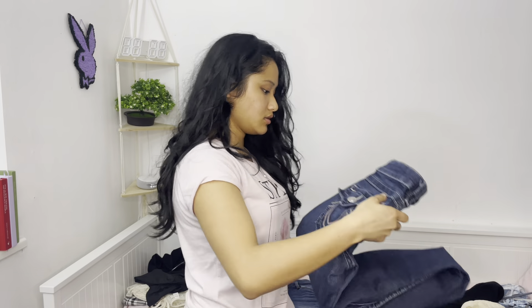I'm bringing the skirt I showed you guys earlier — I could not find any good outfits with it but I'm just gonna bring it. This is from Shein, it's a mini skirt, I'll link it down below. It's probably not going to be hot enough while I'm there but I'll just bring it just in case.